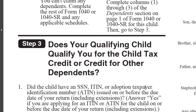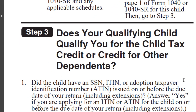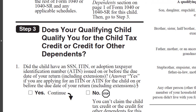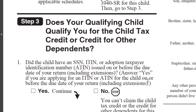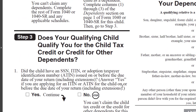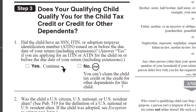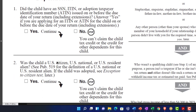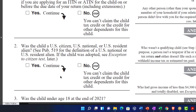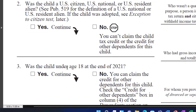Step three: does your qualifying child qualify you for the child tax credit or credit for other dependents? This is the next big thing — you'd like them to qualify as a qualifying child because that's a much bigger credit. Number one — does the child have an SSN, ITIN, or adoption taxpayer identification number (ATIN) issued on or before the due date of your return, including extensions? Answer yes if you are applying for an ITIN or ATIN on or before the due date. Number two — was the child a U.S. citizen, U.S. national, or U.S. resident alien? See Publication 519. We'll assume yes and go to number three.